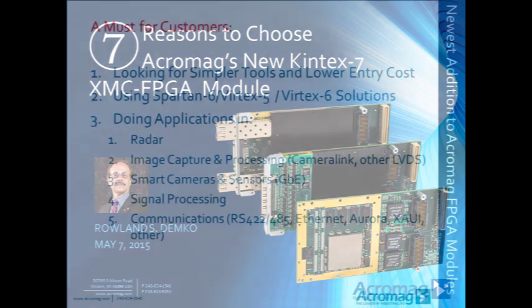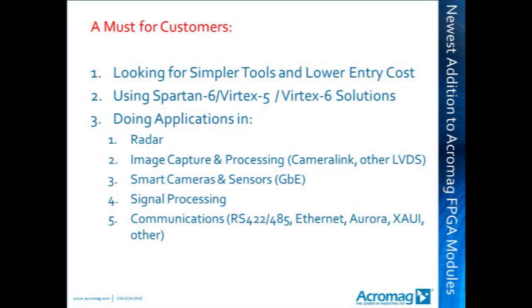This new FPGA module is a must for customers who are looking for simpler tools and lower entry cost into a powerful FPGA, using one of Acromag's existing FPGA offerings and want to get more power in a very price-competitive XMC module, or are involved with applications in radar, image processing, signal processing, and communications.